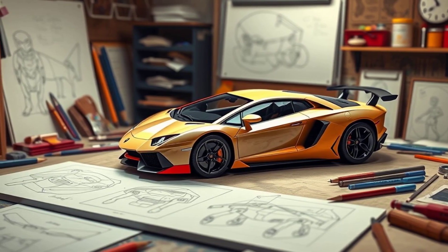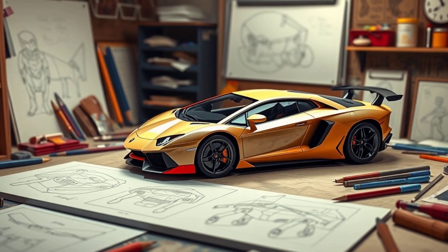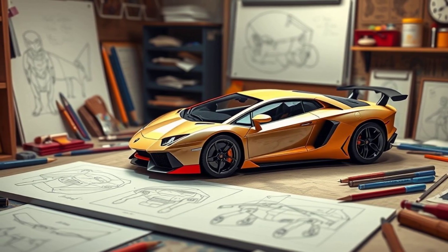This isn't merely a model — it's a tribute to luxury, a symbol of speed, and a testament to human ingenuity.